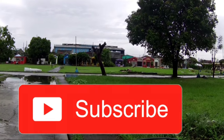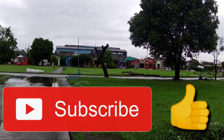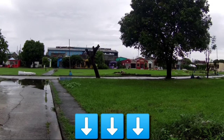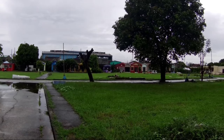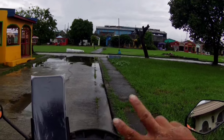Pakihit na rin ang subscribe at palike na rin ang ating mga videos. Kung may comments man kayo, kung may suggestions mga boss, comment down lang kayo dyan sa baba. Hanggang dito na lang. As always, keep safe, ride safe, and see you on the road. Goodbye!